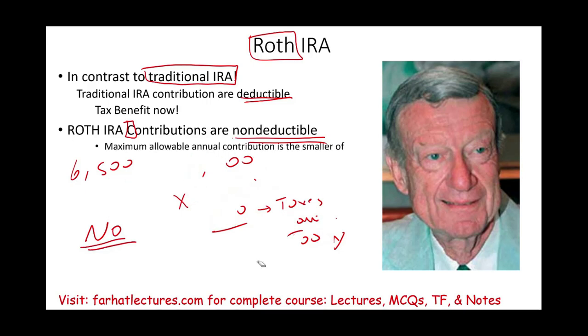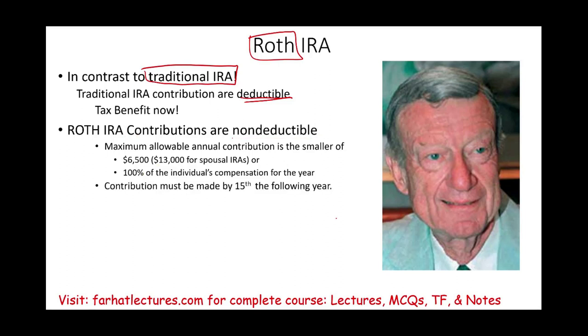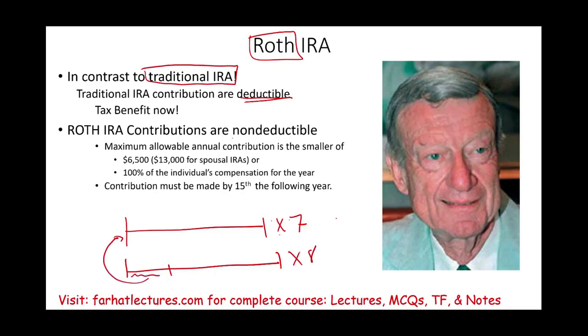How much can you contribute? The maximum allowable contribution is $6,500, usually the same as a traditional IRA, or $13,000 for a spousal IRA — same as traditional. You have to have compensation: 100% of the individual compensation for the year. And the contribution deadline, just like with a traditional IRA, if we're looking at year X7, you still have until April 14th of year X8 to contribute for year X7.